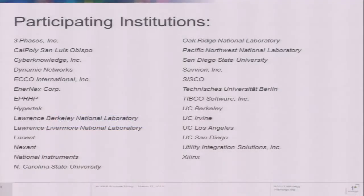We have a repository on the CIEE website. There have been many institutions over the last 11 years, both private companies as well as universities across California.